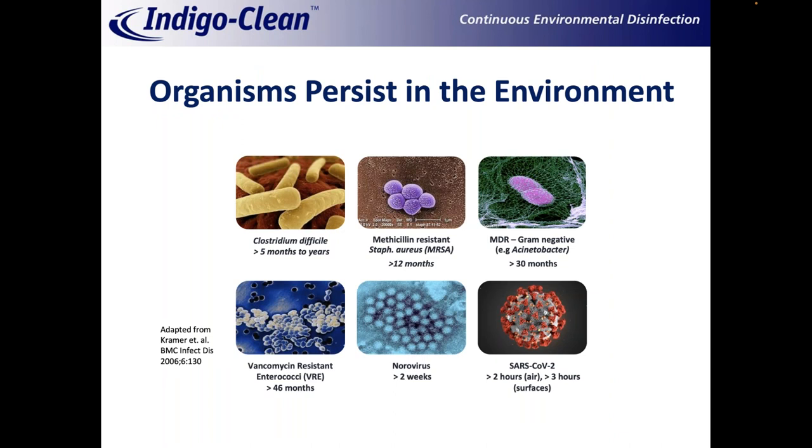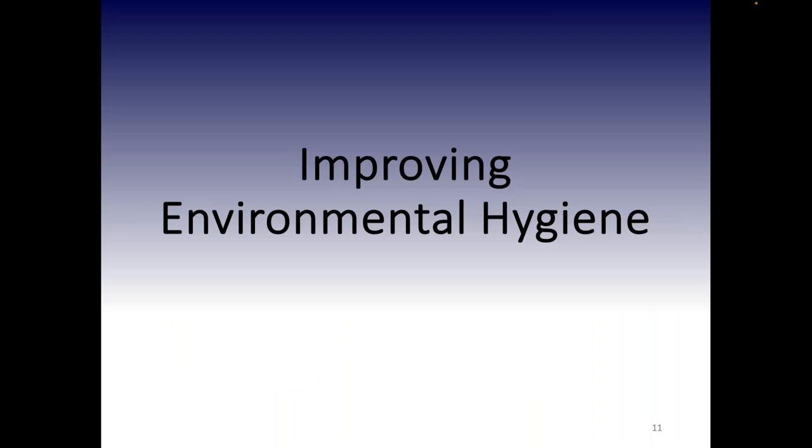These organisms can survive in the environment for a range of time. Something like SARS-CoV-2 was only capable of surviving in the air for a couple of hours, maybe a couple hours on surfaces as well, whereas something like C. diff can survive months to years. In an operating room, neither of these organisms is typically responsible for post-operative infections. But the fact that organisms can survive for an extended period of time allows them to subsequently get mobilized and transmitted to people.